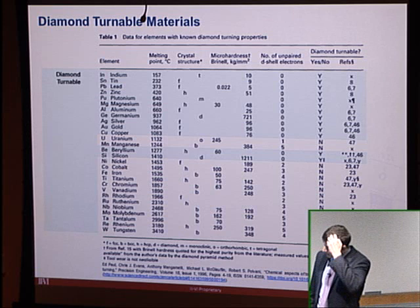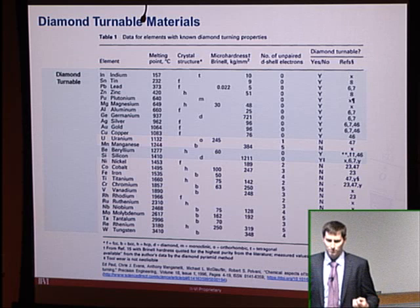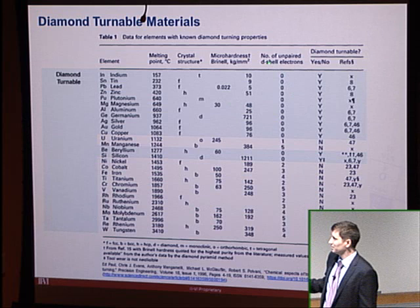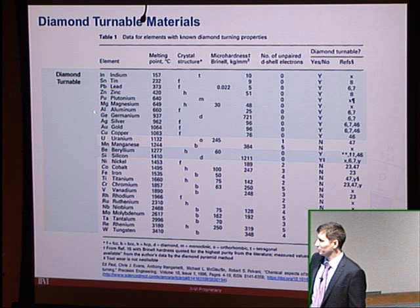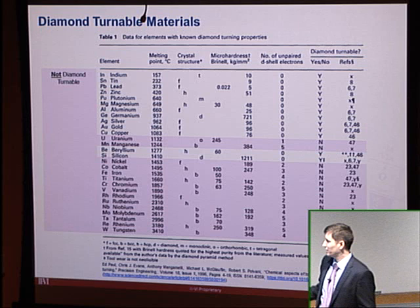Moving to laser-assisted and vibration-assisted machining — these are really about expanding the range of materials that can be diamond turned. Looking at the periodic table, the diamond-turnable elements include copper, aluminum, germanium, and silicon, while the determining factor for non-turnable materials is the number of unpaired D-shell electrons. All elements highlighted as non-turnable have these unpaired D-shell electrons.